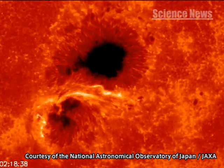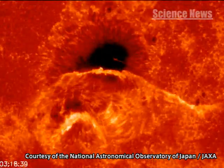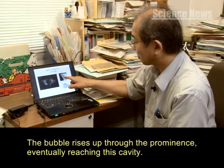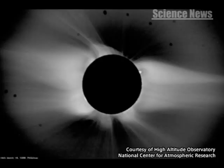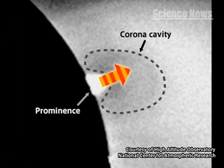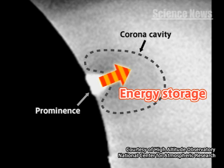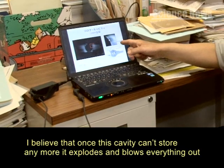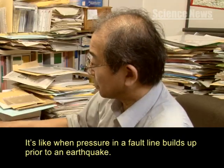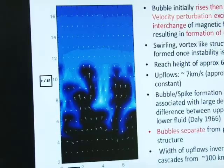Based on this result, Professor Shibata surmises that prominence bubbles are also closely related to solar flare occurrences. The high-temperature bubble pulls magnetic field lines with it as it rises, storing energy in the corona cavity above. Professor Shibata's new hypothesis surmises that this energy is the source of solar flares.